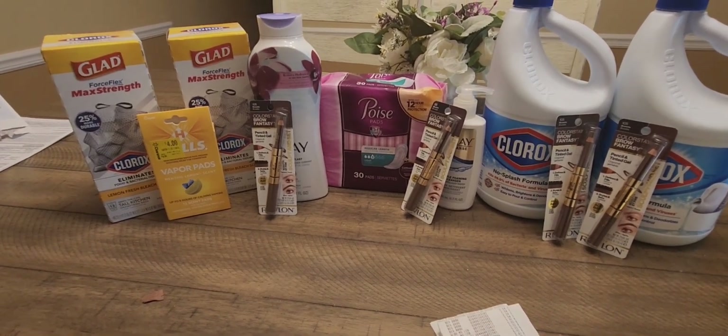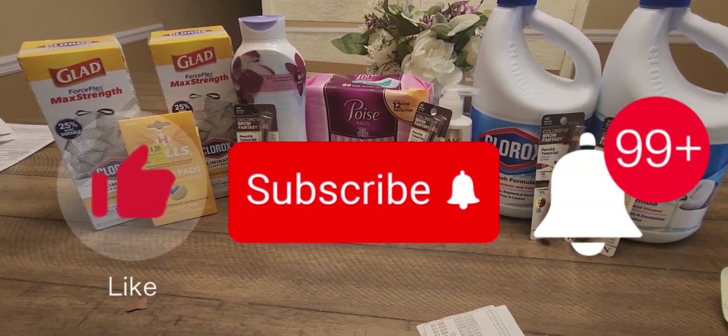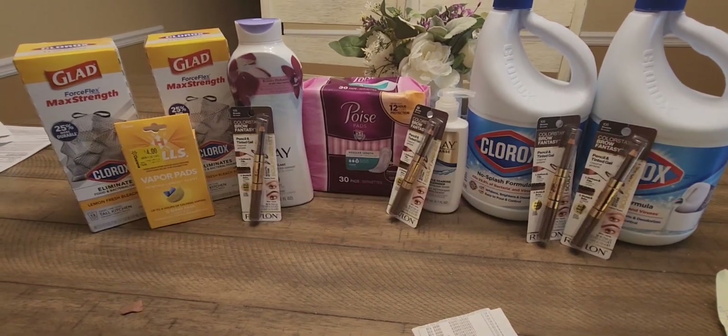I was really happy with how these deals came out! If you enjoyed this video, don't forget to like, subscribe, and hit that notification bell. I'll see you guys on the next one — bye bye!